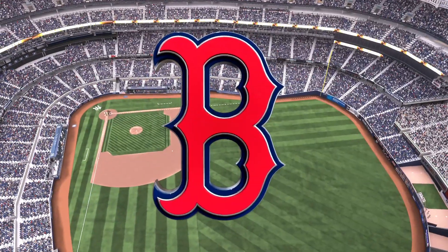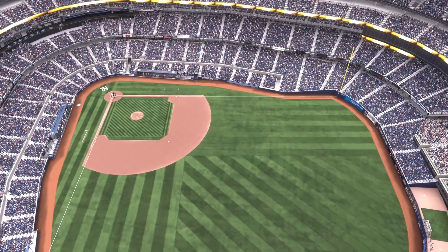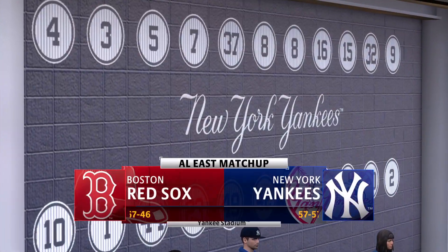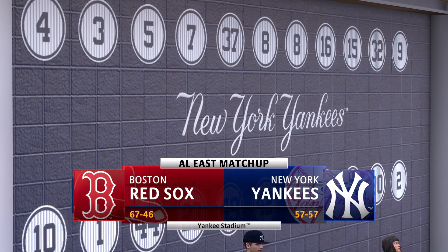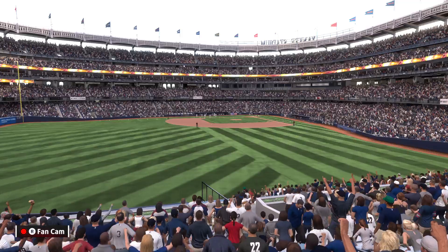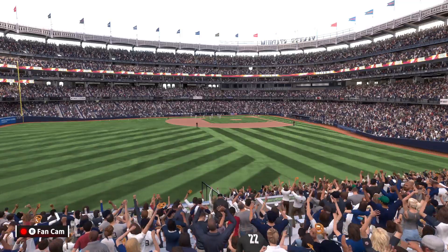Hello and welcome, thanks for joining us. The show has an AL East matchup — it's the Boston Red Sox going up against the New York Yankees. First pitch coming your way next.